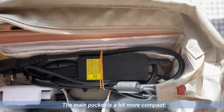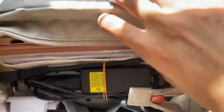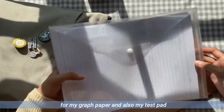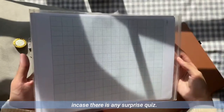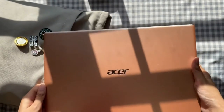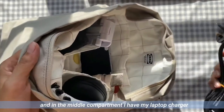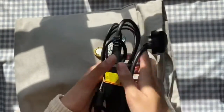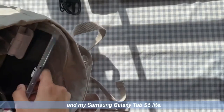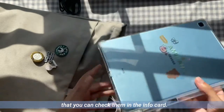The main pocket is a bit more compact. It has a padded laptop sleeve where I keep a transparent folder for my graph paper and also my test pad in case there is any surprise quiz. And of course, my laptop — a Swift 5 in rose gold. In the middle compartment, I have my laptop charger and my Samsung Galaxy Tab S6 Lite. I also have a playlist of videos I've made about my tablet that you can check in the info card.